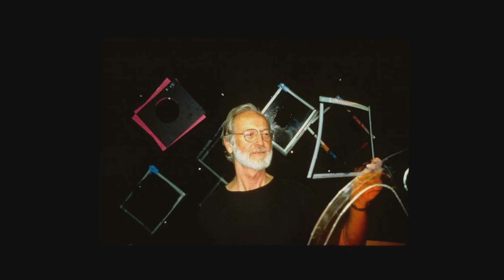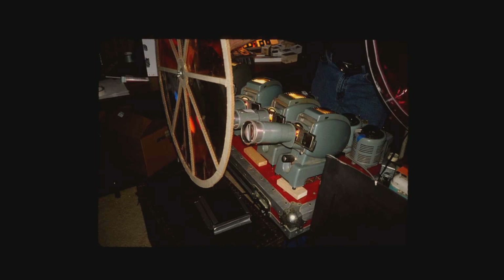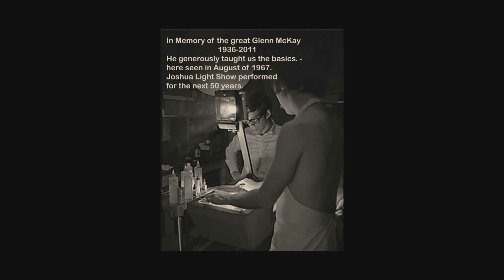Here are a few more of Glenn — you can see he's also using slide projectors along with the color wheels. One of probably the most significant meetings in this art form was on the East Coast: a meeting between Glenn McKay and the Joshua Light Show that happened while Glenn was on tour with the Jefferson Airplane.